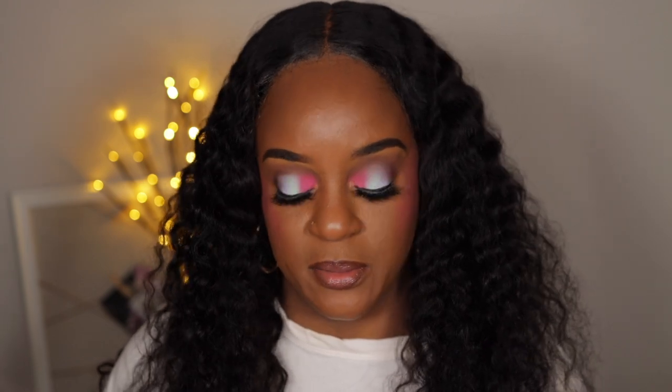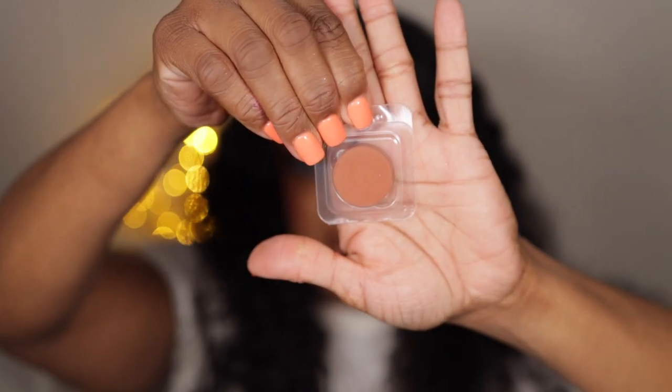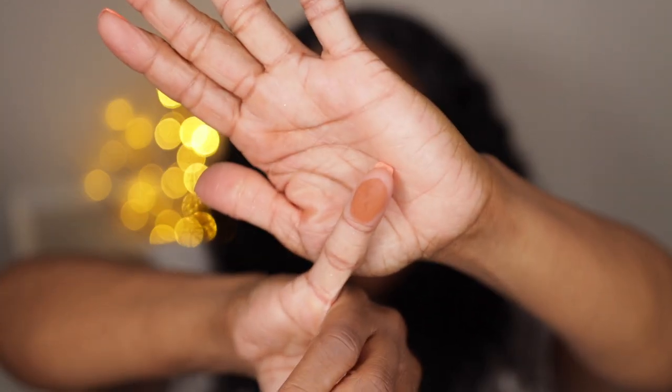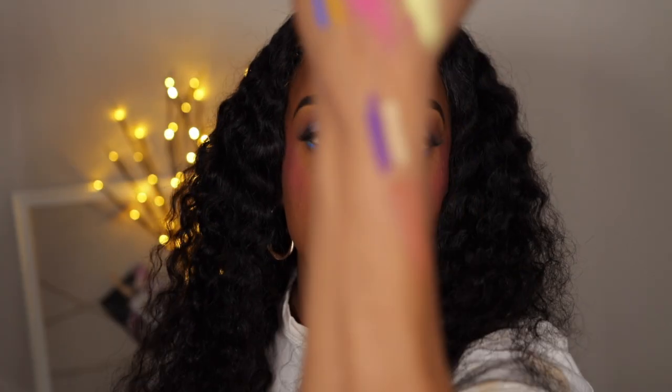I also picked up a single pressed powder shadow. It's like a brick shade — a brown brick shade. You all know I'm obsessed with these for transition colors. I probably spent 99 cents, so I couldn't resist. That is a transition shade alright.